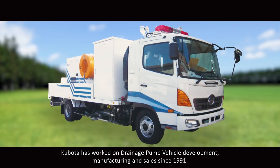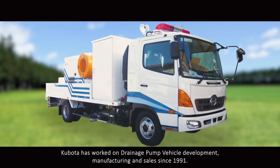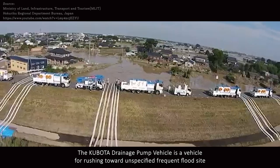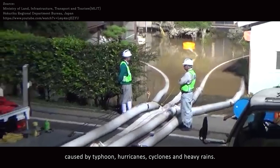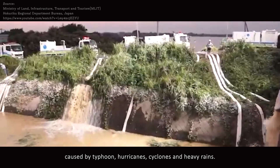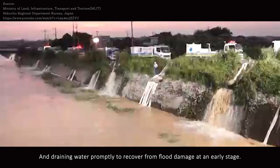Kubota has worked on drainage pump vehicle development, manufacturing, and sales since 1991. The Kubota drainage pump vehicle is a vehicle for rushing toward unspecified frequent flood sites caused by typhoons, hurricanes, cyclones, and heavy rains, and draining water promptly to recover from flood damage at an early stage.